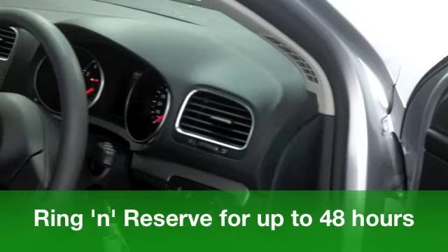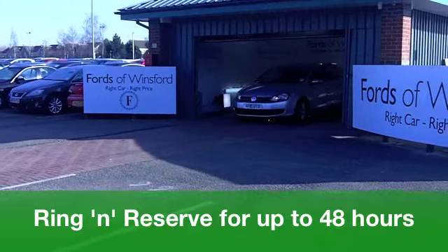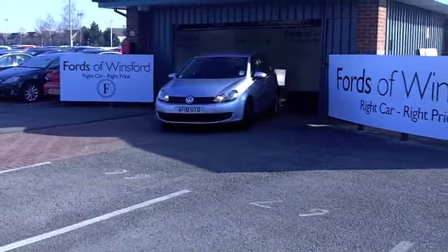This one comes from 2010. It's a 1.4 S edition with something like 21,500 miles on the clock. Looks good with its silver paintwork too.